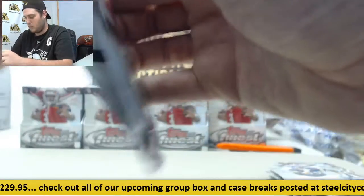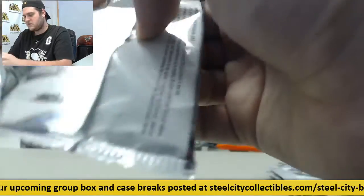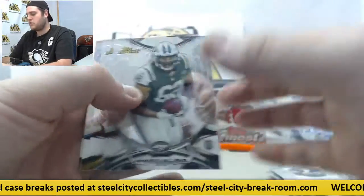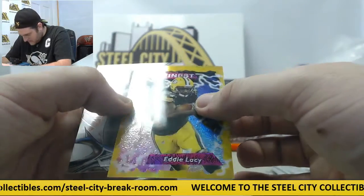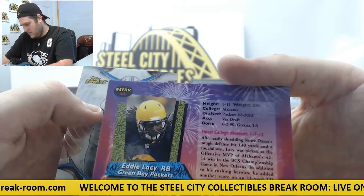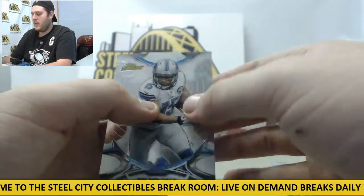JJ Watt right there. And what do we got here — rookie patch auto David Johnson out of 99. Nice player for the Cardinals right there. Rookie patch auto David Johnson. These are really, really good looking cards. Some of the better football cards I've ever seen — normally football cards are kind of boring but really, really nice cards here. Leonard Williams rookie card, Alfred Morris, Rashad Green rookie. Topps Finest out of 199 Eddie Lacy, and Golden Tate.